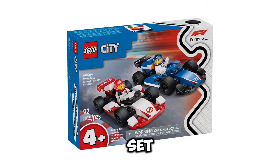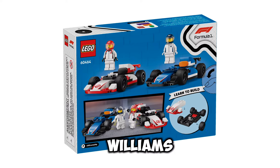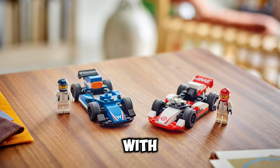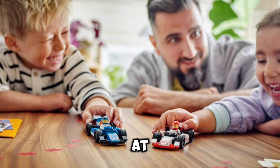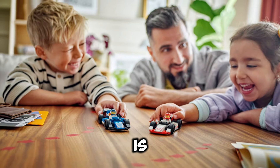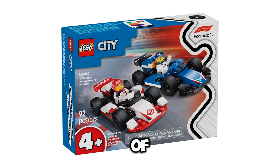Next up, we have set number 60464. This is going to be the F1 Williams Racing and Haas F1 Race Cars, and this set is coming in with a price point of $19.99 USD with only 92 pieces, but this is a 4-plus set, and this set is going to release on January 1st of 2025.